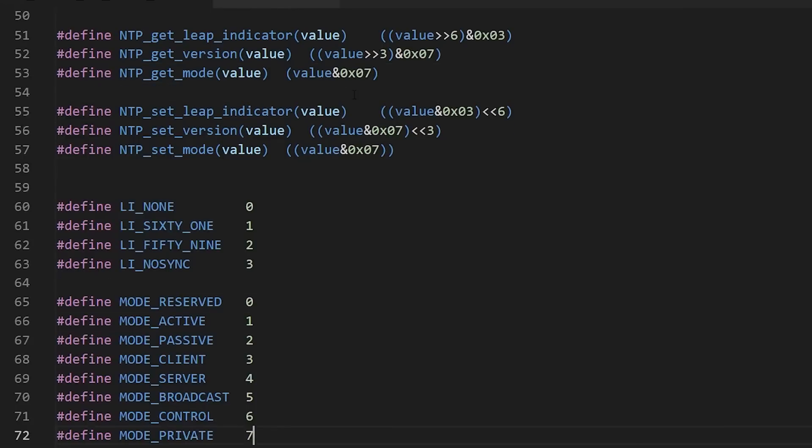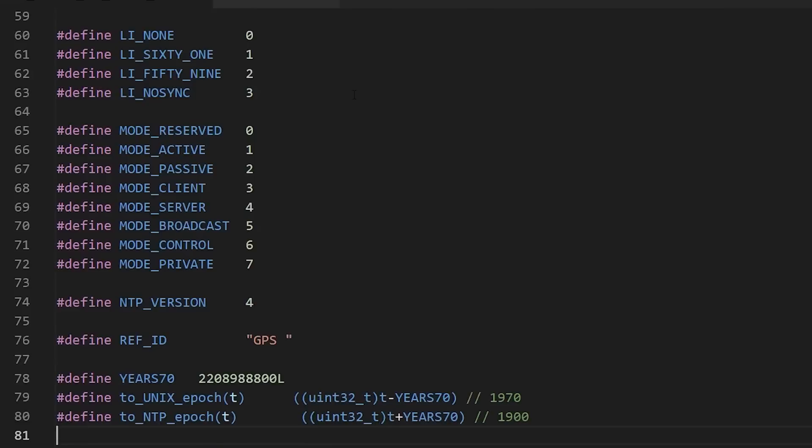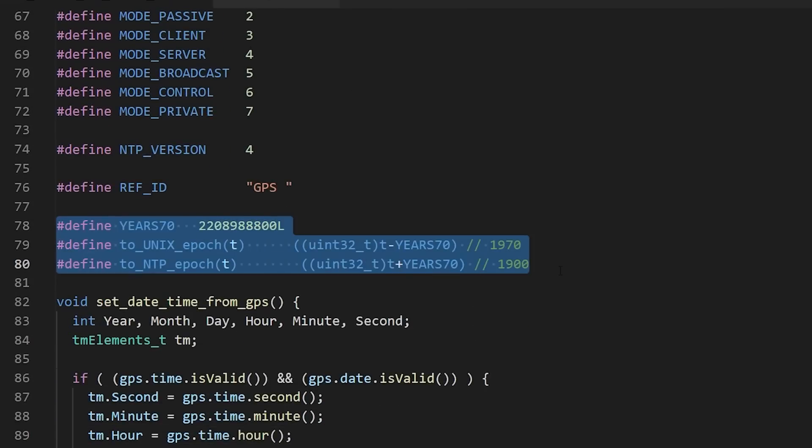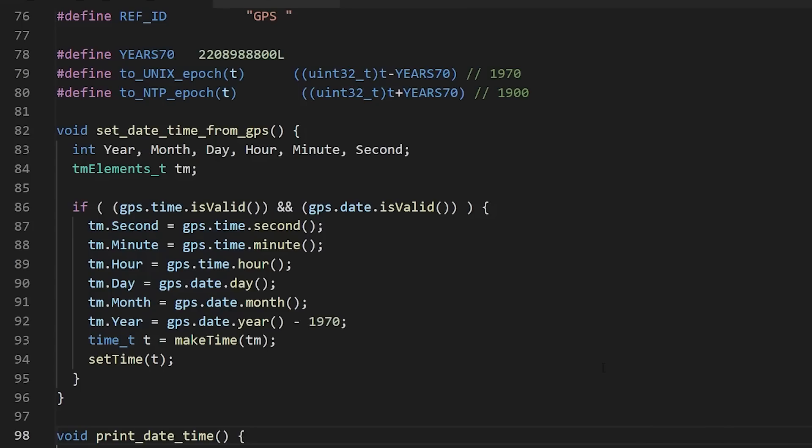It's worth mentioning that NTP time and UNIX time are different: NTP time starts at the year 1900 whereas UNIX time starts in 1970. So when going between real current time and NTP time, we need to do some translations between those two epochs, and there are little macros here that do that for us.